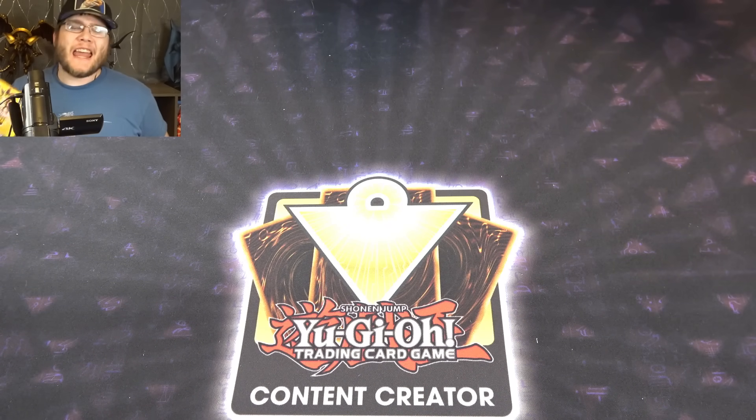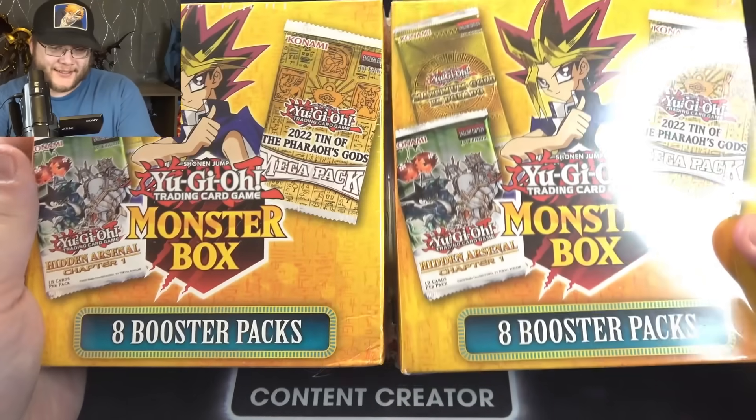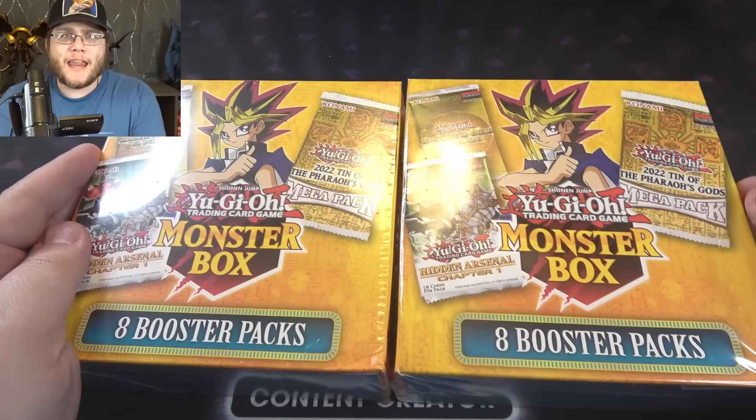What's up everyone? This is CyberNight8610 and today we're opening up these new products I found at Walmart. They are the Yu-Gi-Oh monster boxes. So yeah, this is basically another mystery power box. But in the past,